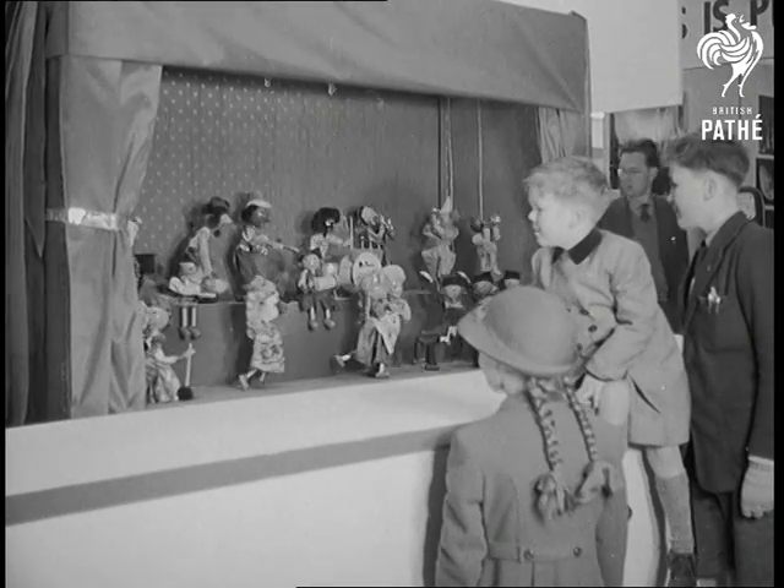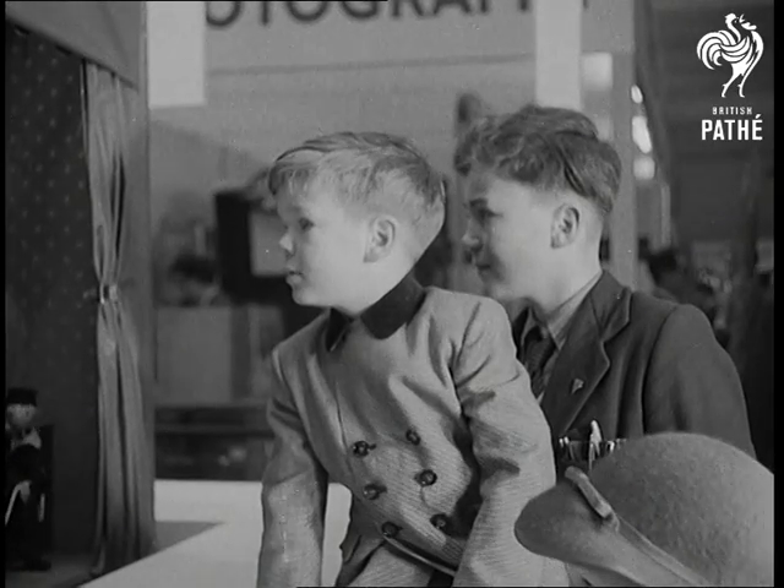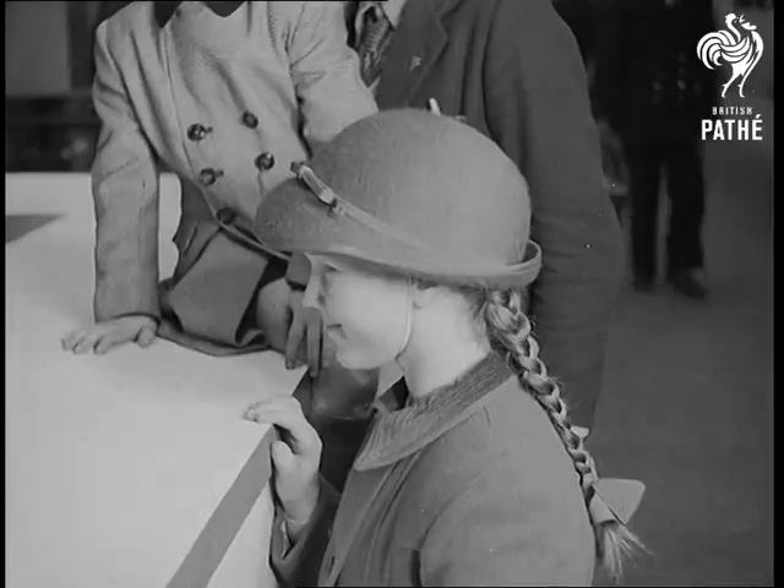But rockets or no rockets, the old favourites still fascinate, and if anyone's brought his sister, you'll probably find her with the puppets.